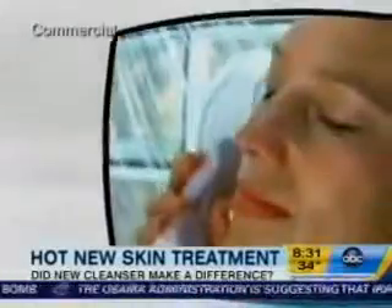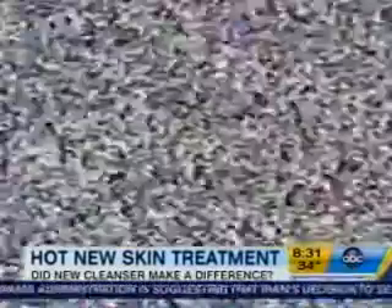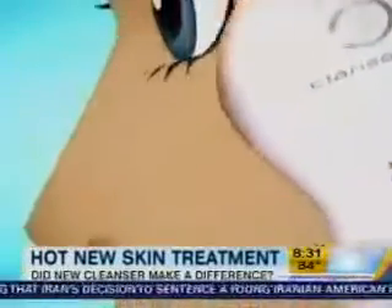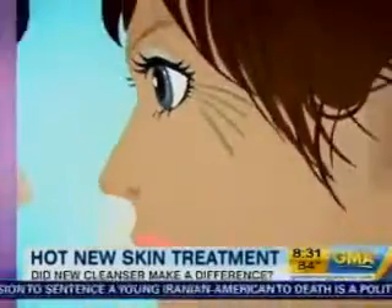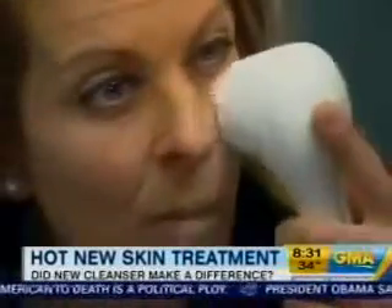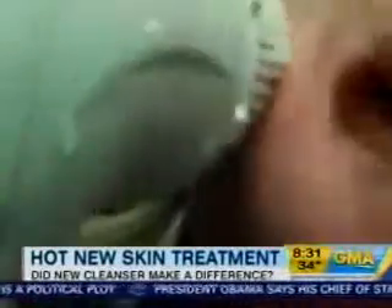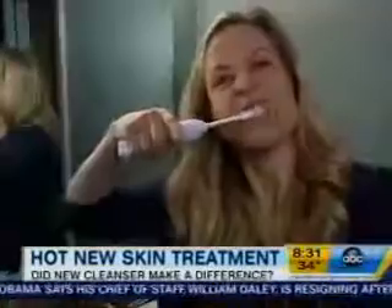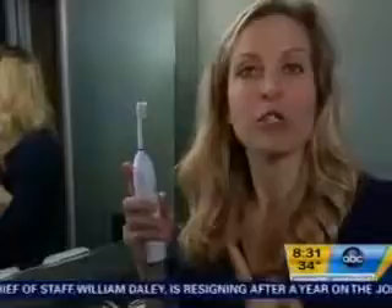Dirt and oil have nowhere to hide with the deep pore cleansing brush head. The Clarisonic facial brush promises deep cleansing and to reduce the appearance of pores and fine lines — aka wrinkles. The idea is that it vibrates the oil and dirt out of your pores, helping skin look younger. It feels like one of those sonic toothbrushes, but for your face.